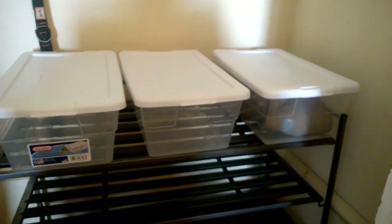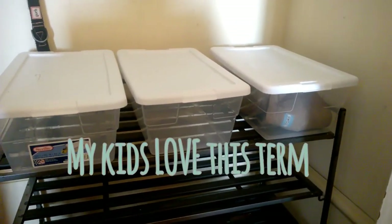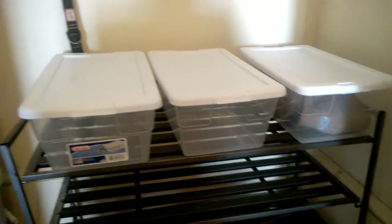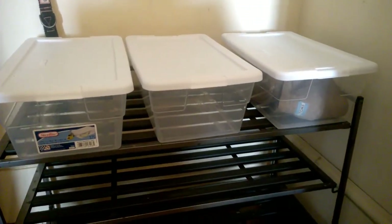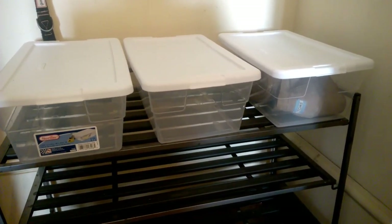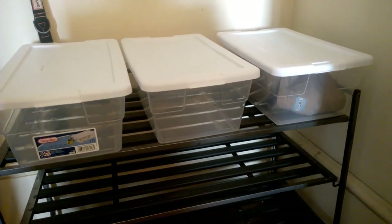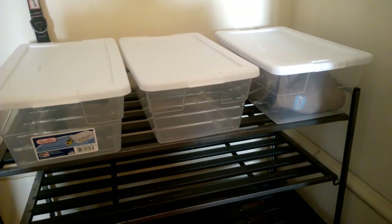Now you may be wondering what these three containers are. These are what I'm going to call the in-play shoes — shoes that you are currently wearing that day. You'll notice I've got a pair of shoes in my bin, but my girls' bins are empty because they're at school wearing those shoes. They can have one pair of shoes in play at all times. So when they come home from school, they'll place their shoes in this bin, and when it's time to leave for church tonight, they'll use that same pair.